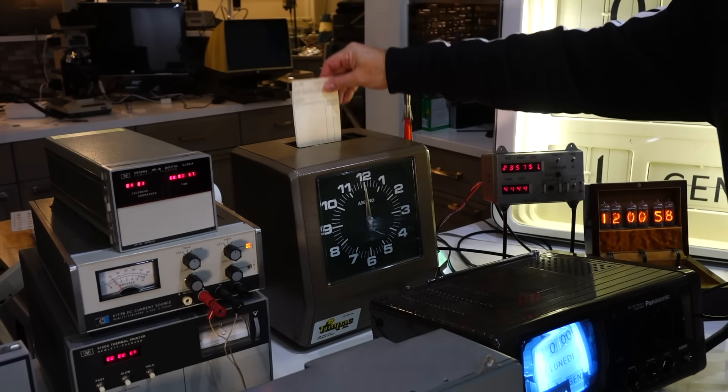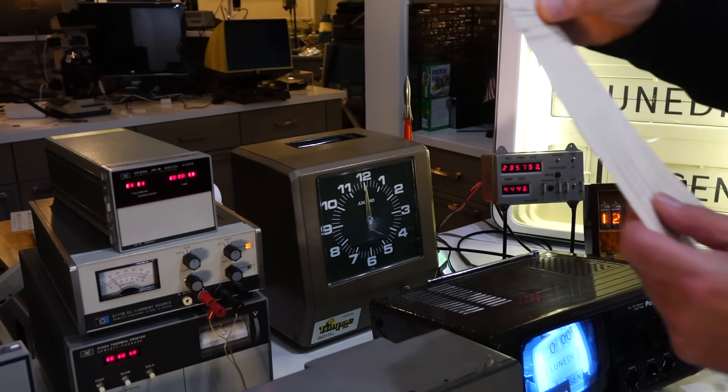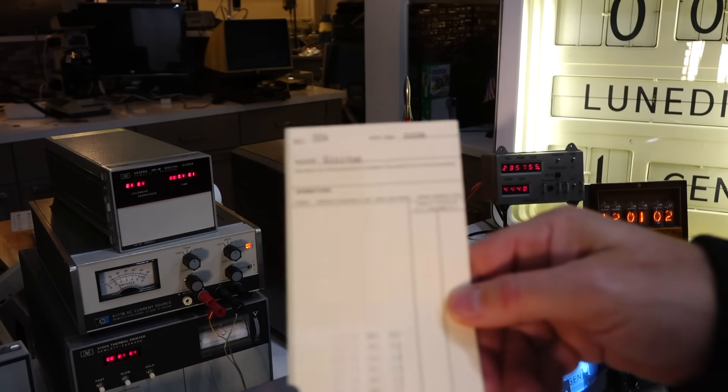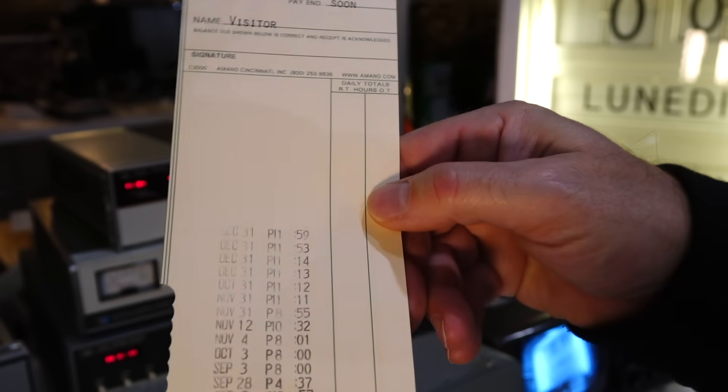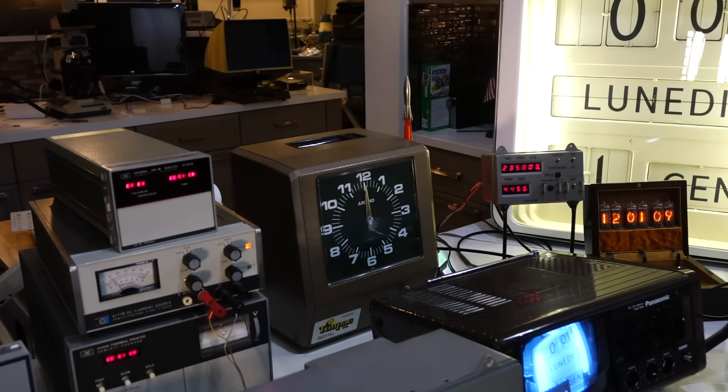I'm going to punch my first card — well, no! It's one minute late, so it's at 11:59. So it's a fail. First internet fail of the year. This is out of sync.